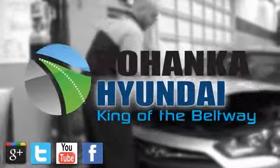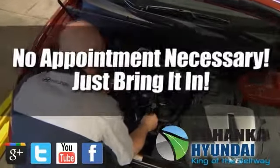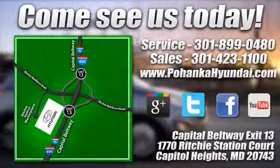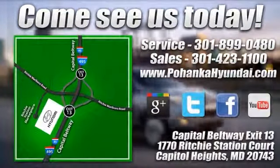At Pohanka Hyundai of Capitol Heights, our service department is open extended hours, with no appointment necessary. Just bring it in. We're conveniently located on the Capitol Beltway at Exit 13, 1770 Ritchie Station Court, in Capitol Heights, Maryland.